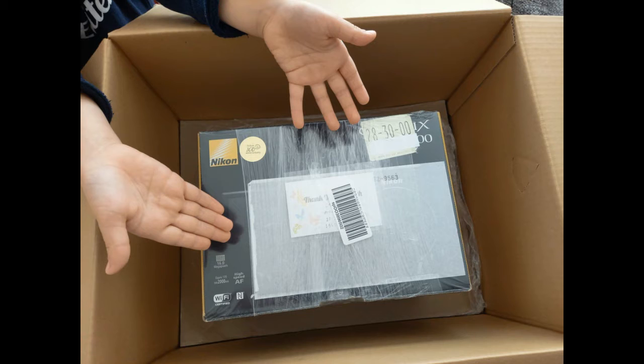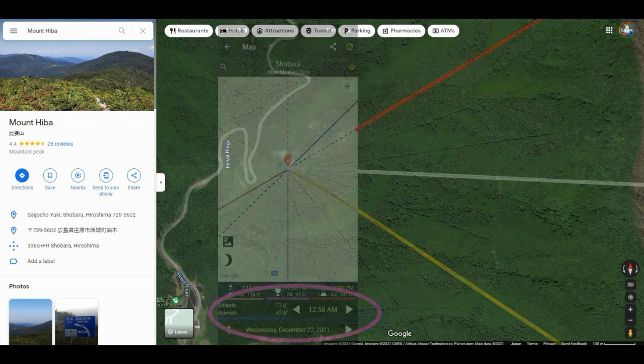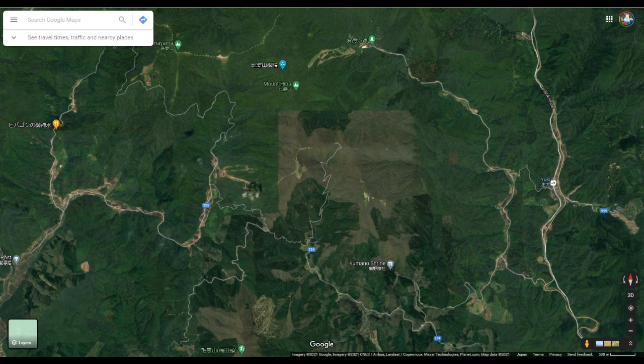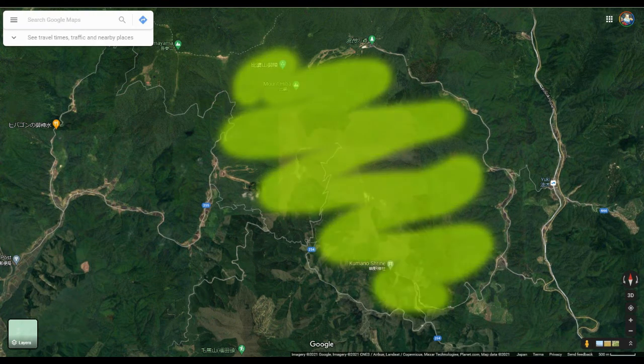This might be, if I can learn how to use this thing and find the right place to point it from, this might be our best chance to get a close-up look at those lines and peek in through those trees — those radial lines in our solar calendar. Now, three rivers flow out of Mount Hiba. Here's Mount Hiba here, all of this area here.